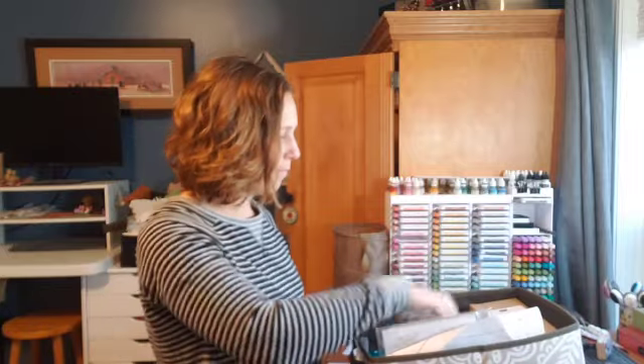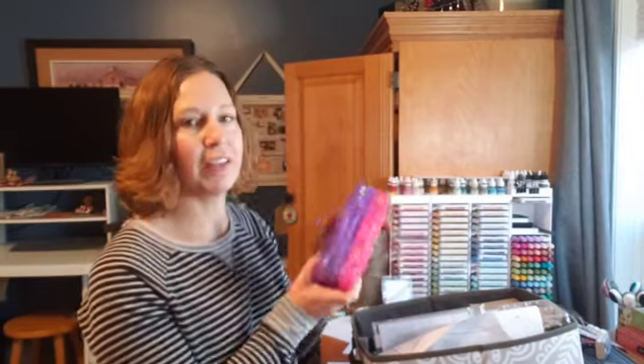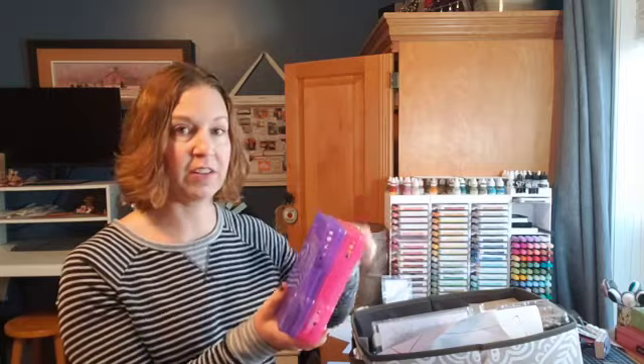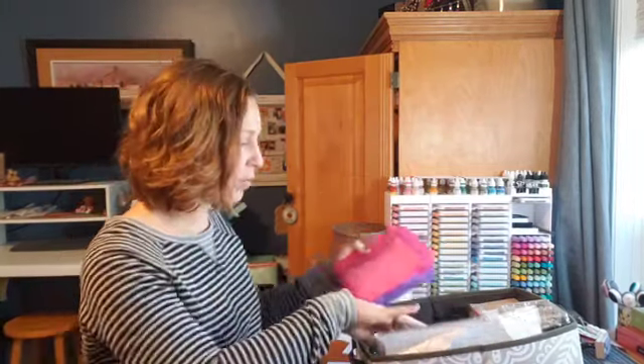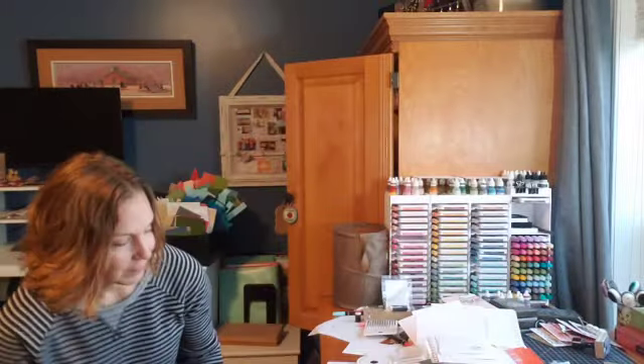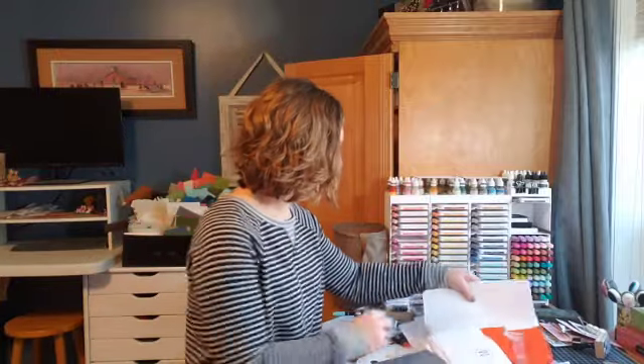I do have another tote under my table for embellishments. I found these organizers a few years ago — they came in a big case but these are individual pieces. I organized my embellishments in them. They sit up like this in an open-top tote so I don't have to take time to open it. I stick one of each embellishment on the outside so when I look at them I can see what's in each container. For now I'm just going to toss all my embellishments on top and organize them into each little container after I'm done.